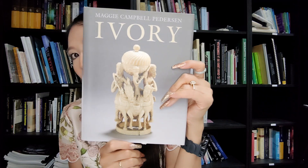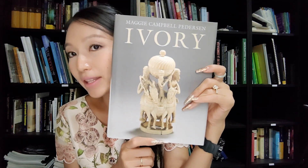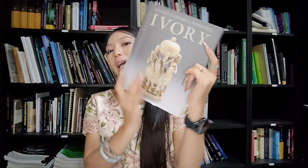Ivory is no longer allowed to be traded anymore. So if you have it and want to know what you have, you can find out everything from this book. It's very useful because you can know by yourself. It covers everything, because the author is a gemologist, so she makes it really clear and easy to understand.